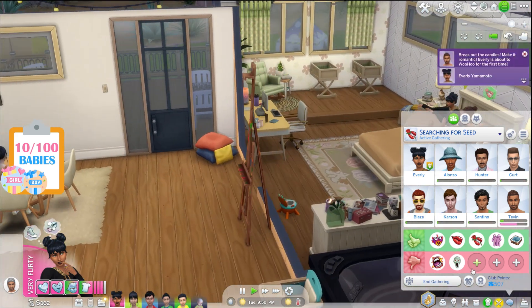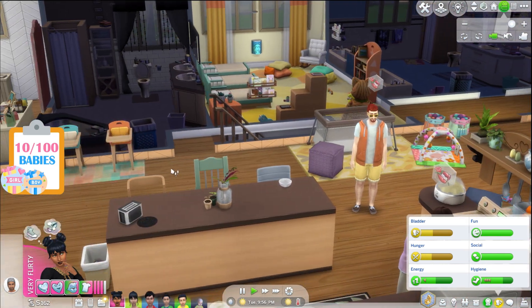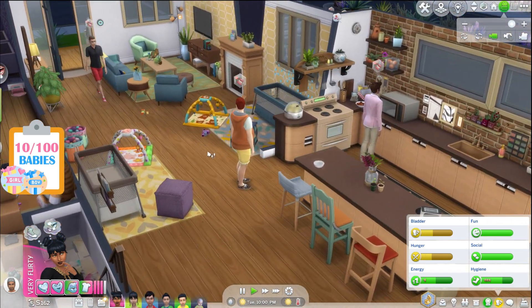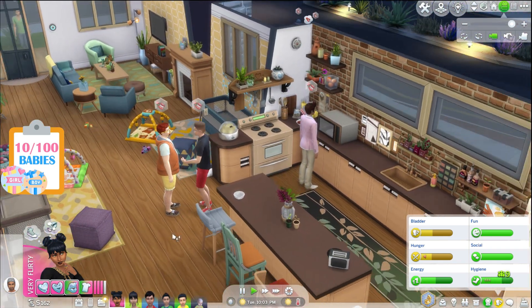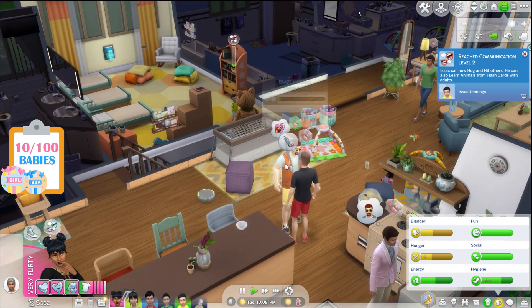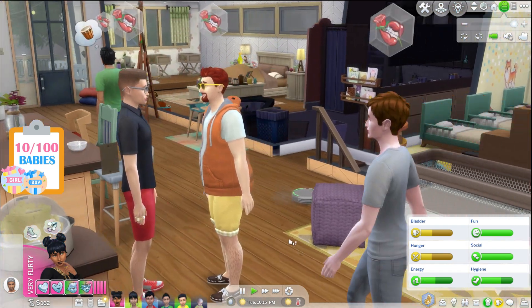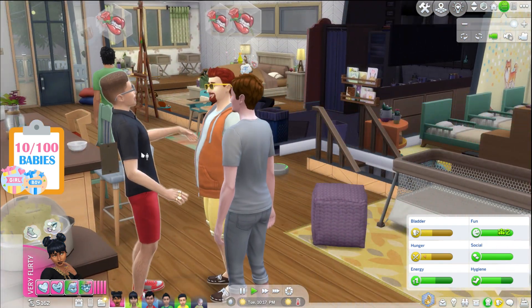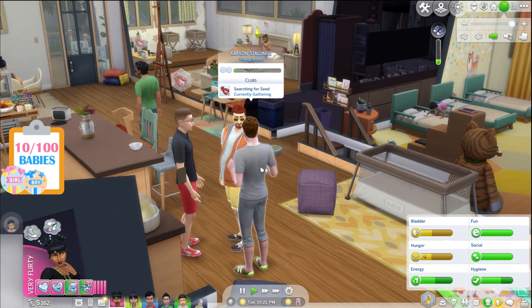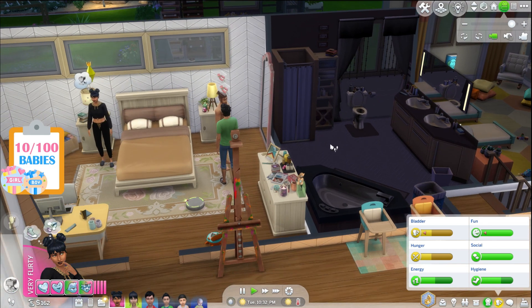Woohoo with Tevin — try for a baby with Tevin! Let's see if we can get that right off the bat. They are on their way to making a baby. Let's hope Everly's woohooing for the first time — the only thing that comes to mind is a cherry right now, and I'm sure most of you will understand. What the heck — Kurt Jennings and Blaze Hendrix and Carson Stallings had a thing going on here!